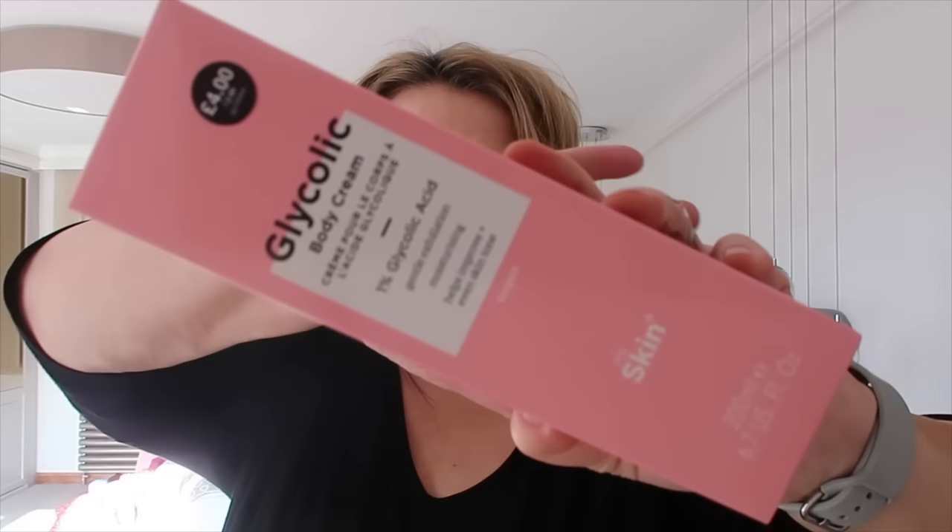Next thing I got was this glycolic acid body lotion. I hear good things about glycolic body lotions. This is 1% glycolic and it was £4, which is an absolute bargain. There's a branded one called Ameliorate which is very, very pricey for a body cream. I don't know what percentage of glycolic that has in it, but I will look it up and see if this is comparable, and I'll let you know how I get on with it.